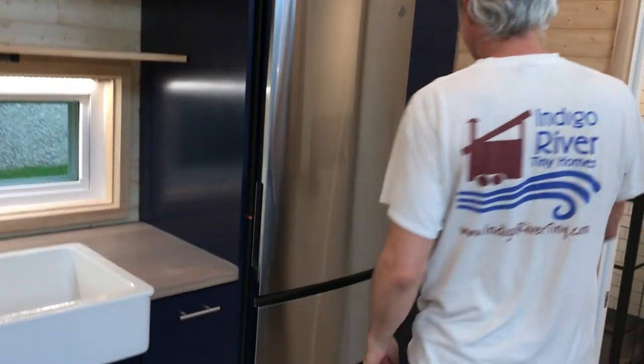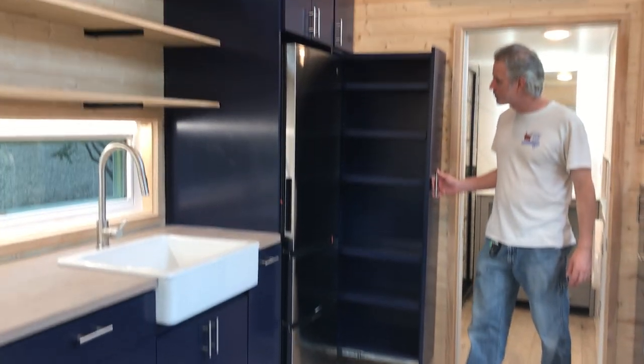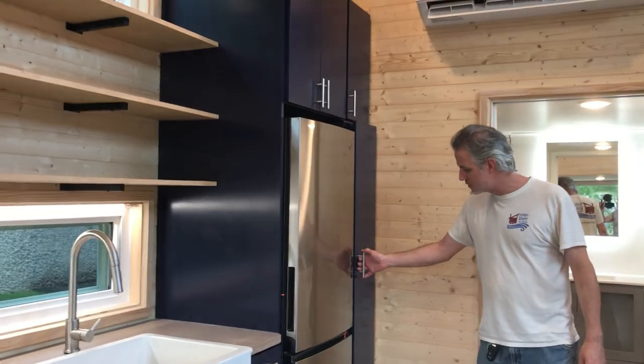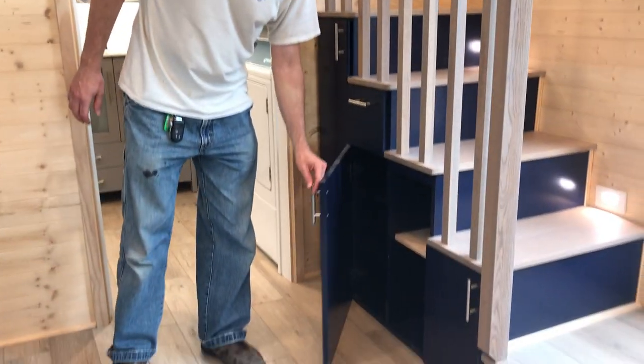Let's show the slide-off pantry because this is really nice. This is an upgrade you can get — the slide-off pantry next to the fridge. Of course we've got the storage underneath the stairs as usual.